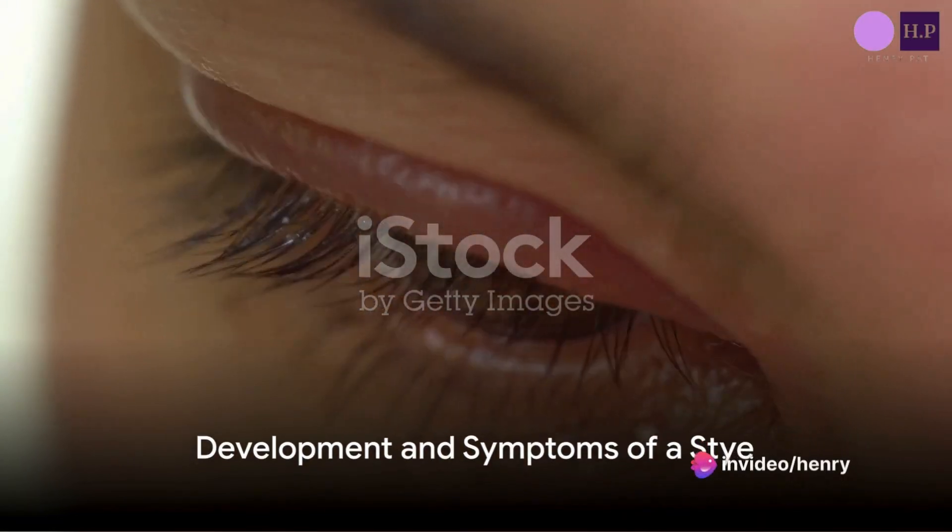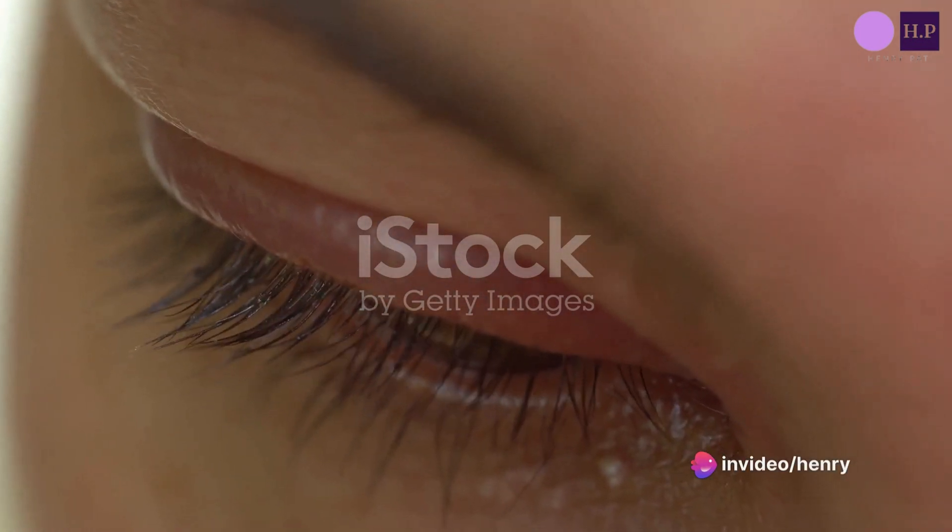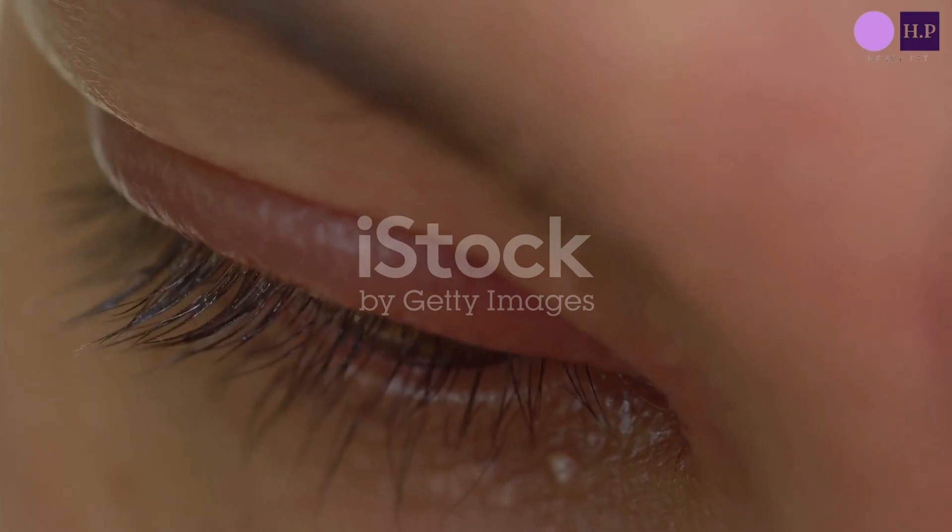So, how does a stye develop? It usually takes a few days. In addition to the painful lump, a stye can also cause other symptoms such as tearing, eyelid pain, and swelling.